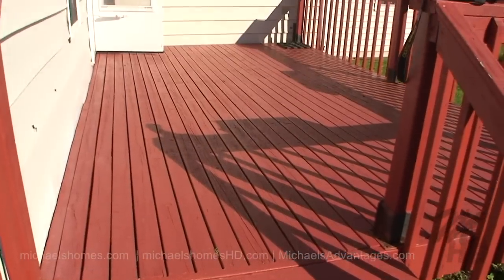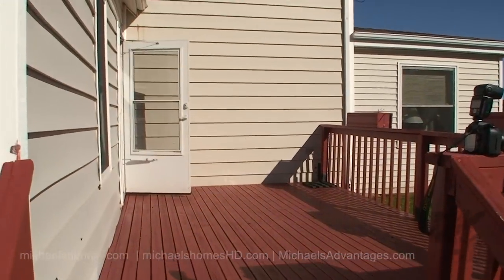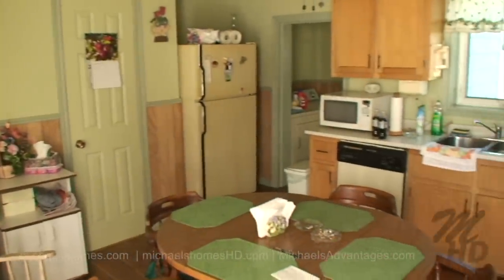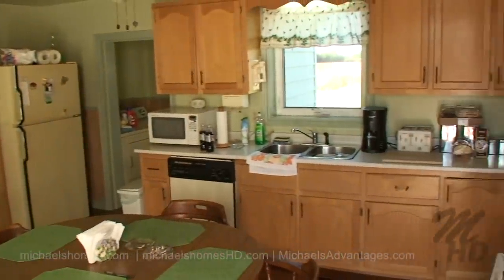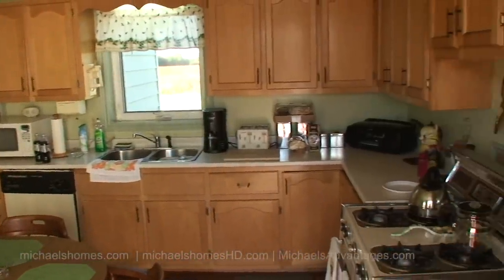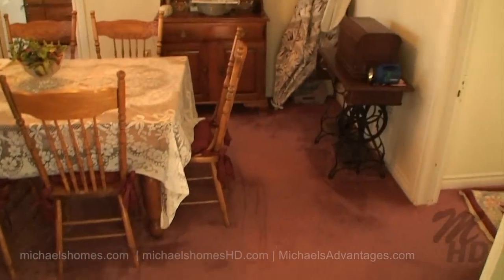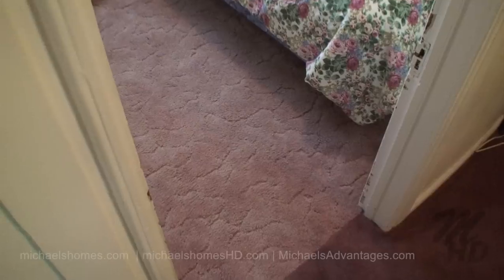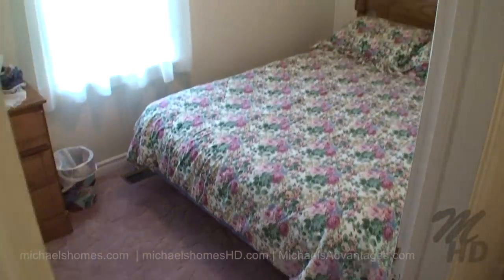We're going to go in through this front porch, so nicely newly painted. Go through the front door — a quick view of the kitchen. Adjacent to the kitchen is the dining room, adjacent to the dining room and the kitchen is this main floor bedroom.